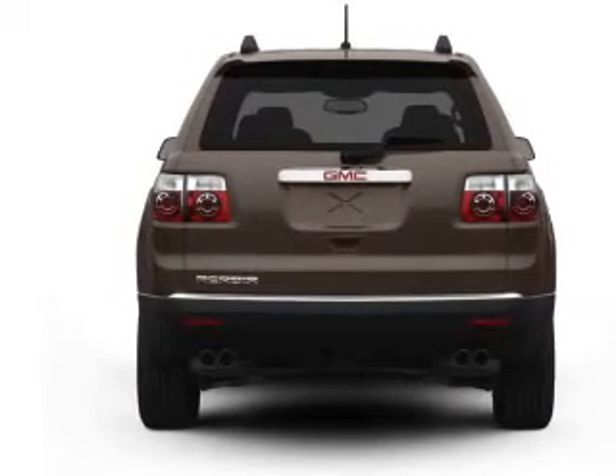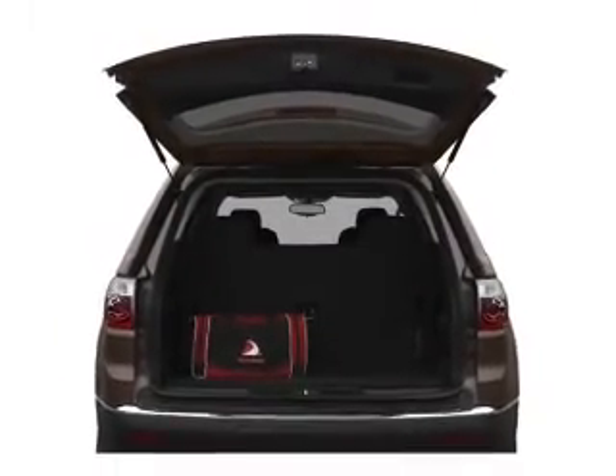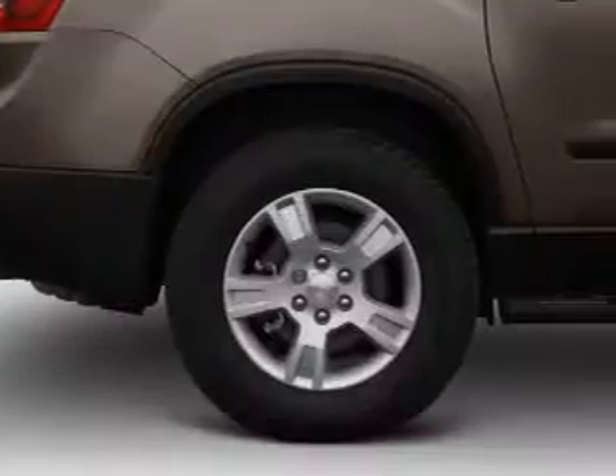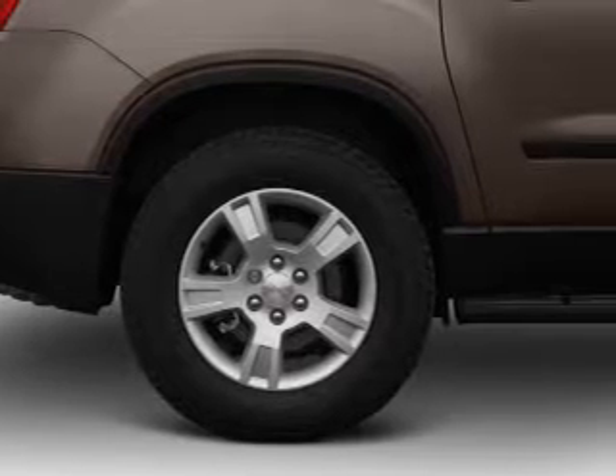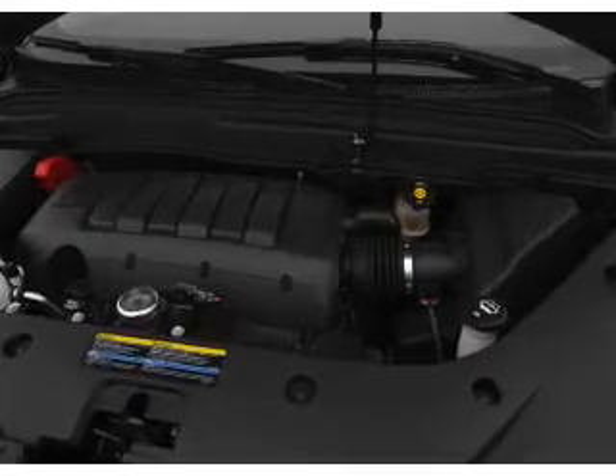GPS navigation will guide you to your destination. Premium wheels give a more luxurious look. A premium sound system is just one of the benefits of owning this vehicle. The anti-lock braking system will keep you safe on the road, and heated seats are a desirable comfort feature.